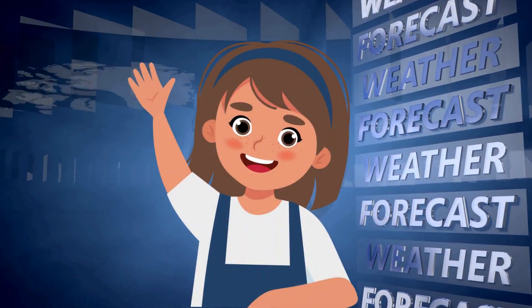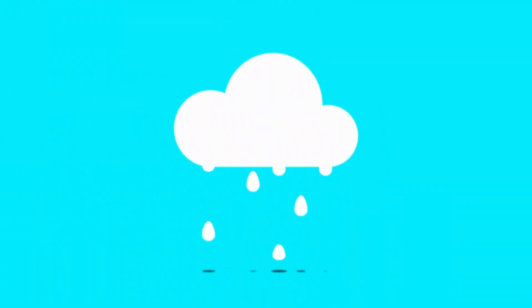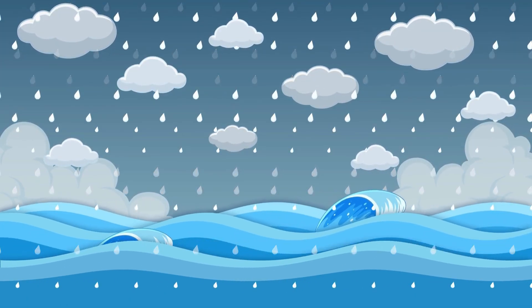Now, let's move to our next weather type. Uh-oh! Look! It's rainy weather! The clouds are filled with water, and it's coming down as rain!